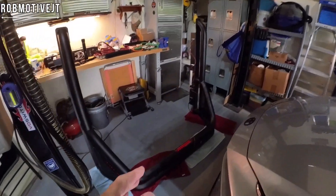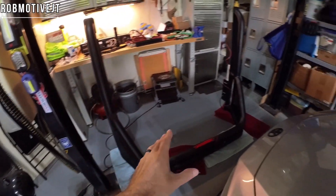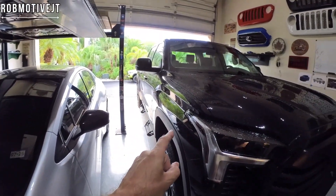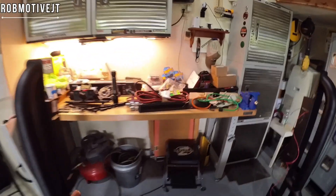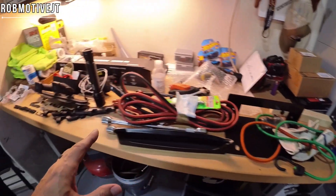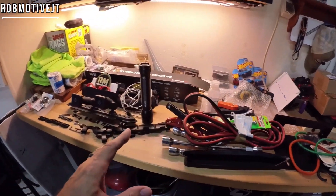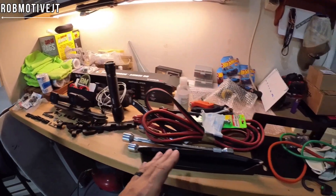Before anybody asks, this is not for the new truck. Although I'm not necessarily opposed to a sport bar or roll bar on this truck, I don't think so — we've got other plans. That light bar is not for this truck either.